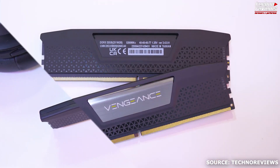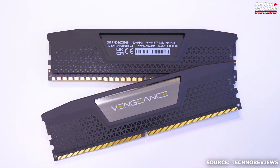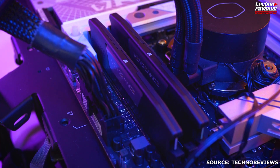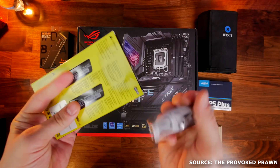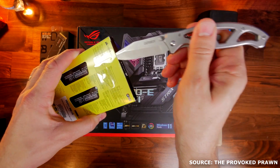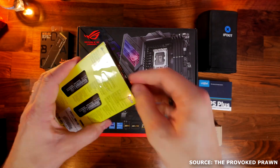Details about the products mentioned will be linked down in the description. For every system build, picking the greatest RAM for your computer is essential. You must be aware of how it will affect and produce results for the apps you intend to use. The Dominator and Vengeance models make up the current Corsair DDR5 portfolio, and we will cover every aspect of the Vengeance DDR5 RAM in our review.